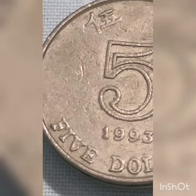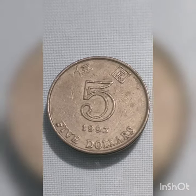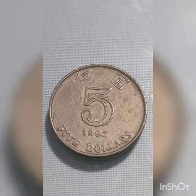The Hong Kong Monetary Authority started issuing these 5 Hong Kong dollar coins in 1993. They are currently still in circulation.